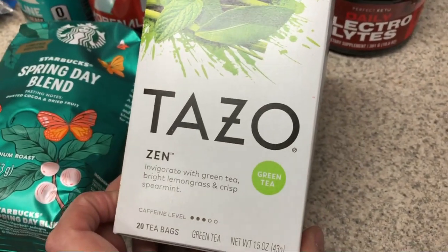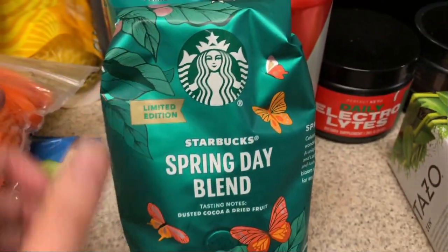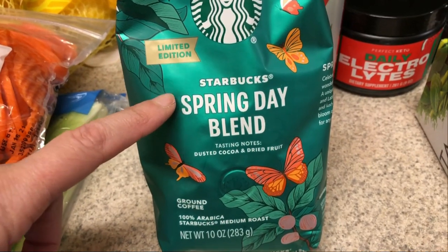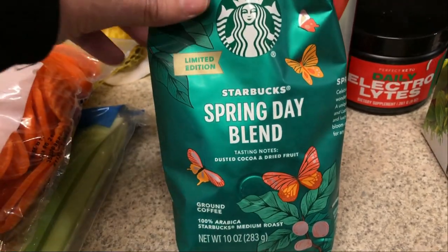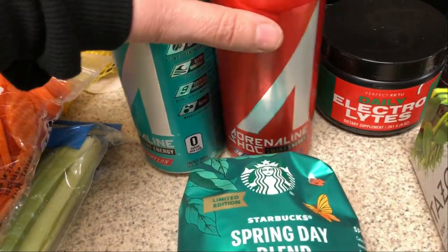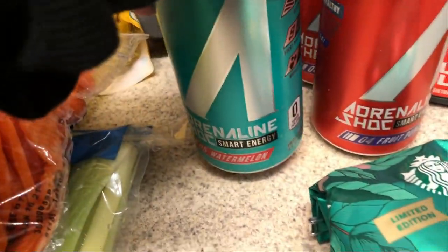I picked up more of the Tazo Zen tea — I've been drinking it like crazy since I've been sick. I also picked up a Starbucks spring day blend I've never seen before; the notes are dusted cocoa and dried fruit, so let me know if you've tried it. And I picked up a few Adrenaline energy drinks that were on sale — two fruit punch, one watermelon, and one ice berries.